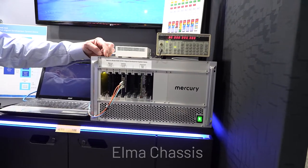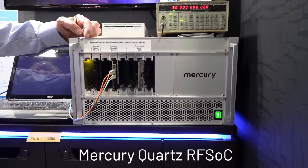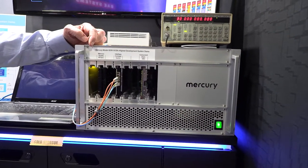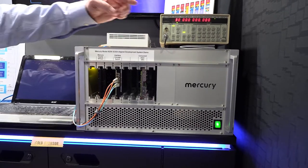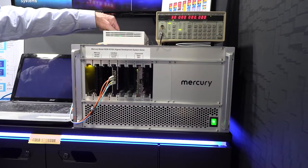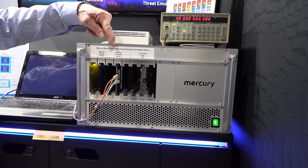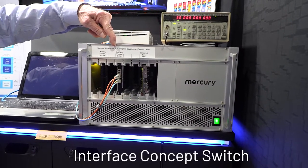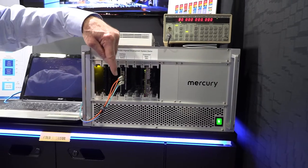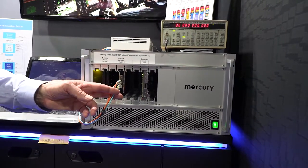In the first slot, we have a Mercury RFSOC Model 5550 that acquires digital samples coming from a signal generator that's being connected through the backplane. Here we have a switch card from Interface Concept that connects Ethernet traffic across the backplane and also delivers two 40-gigabit Ethernet optical links out through the front panel.